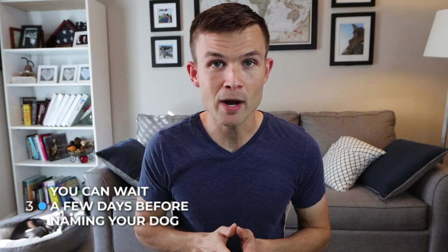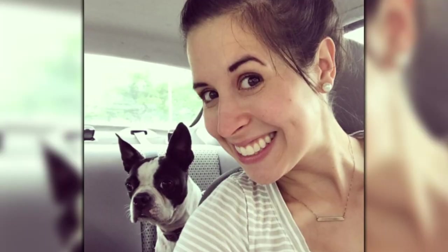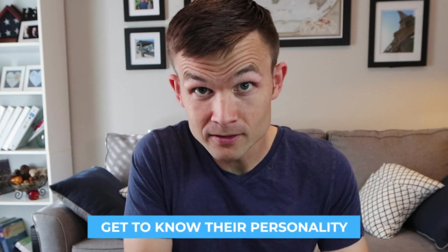Tip number three: you can actually wait a few days before you name your Boston Terrier. Bella had a previous name — I think it was Sasha — and we changed it to Bella. We knew the name before we got her, but by all means you can wait a couple of days, get to know their personality, before you actually name them. I did something similar with my kids — we didn't know their names until birth. Take it slow and see what comes to you after interactions with your new puppy.